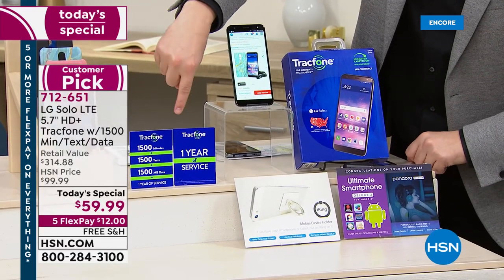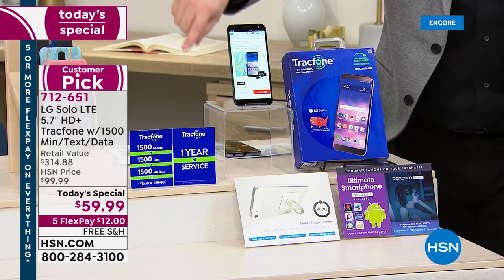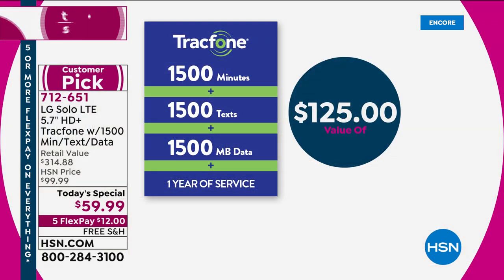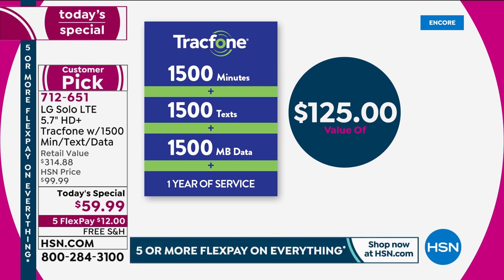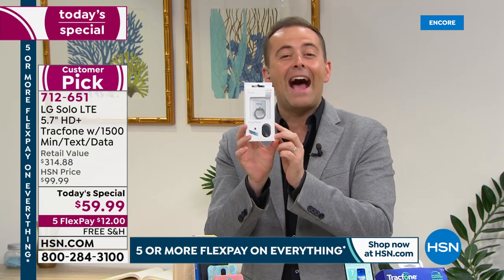The really great part of this bundle is 1,500 minutes, 1,500 texts, and 1,500 megabytes of data — that's a year's worth of service, valued at $125. So when you add up the $125 airtime value, the cost of the case, the car charger, and the app software and services — in classic shopping television style — but wait, there's more.